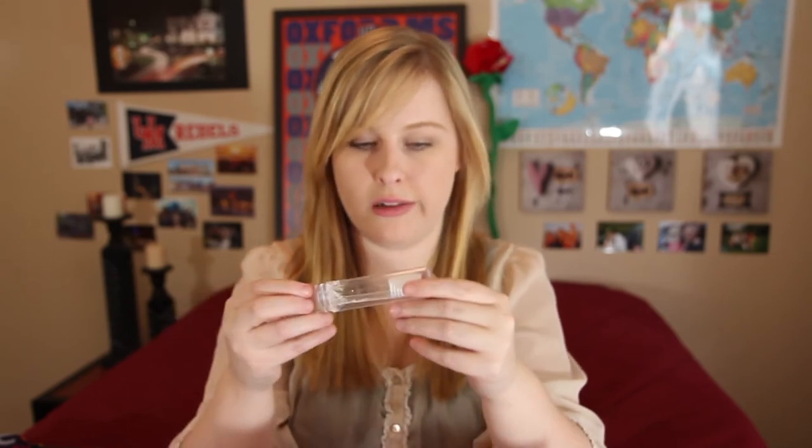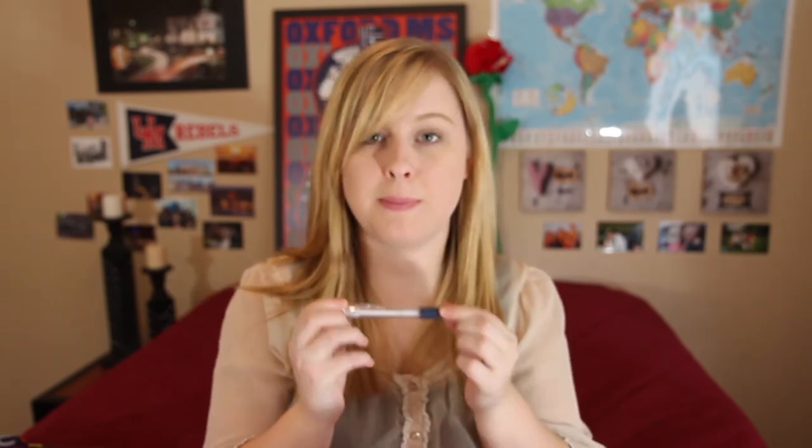Next up is my travel toothbrush. You can bring a regular toothbrush but this is slightly more hygienic because it has a little case around it. I've got some cotton pads so I can use the eye makeup remover to take off my makeup. A teeny tiny pack of tissues. And then of course a pen, because pens are vital on planes — you will need pens at the airport. Trust me.